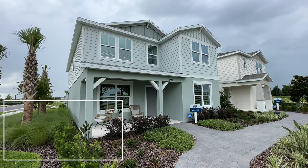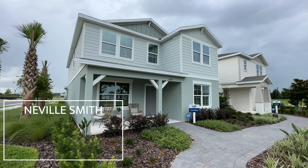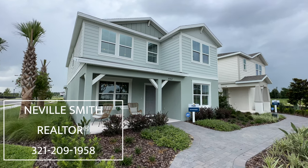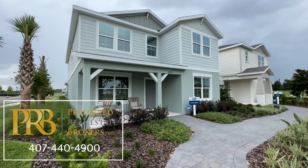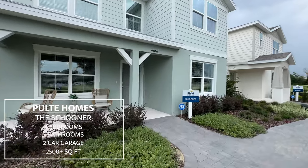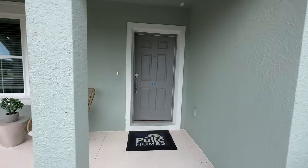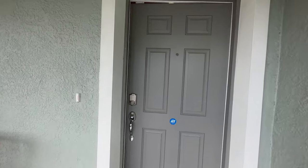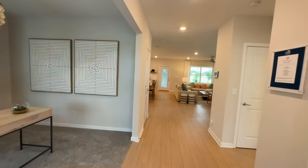Hey guys, welcome to I Dream of Florida Homes. Today I'm previewing this property called The Schooner and it's by Pulte Homes. This is a great home. It's got four bedrooms and it's 2,500 square feet. One of the things that I do love about this home is that it has a rear-loading garage. Let's go inside and check this out.